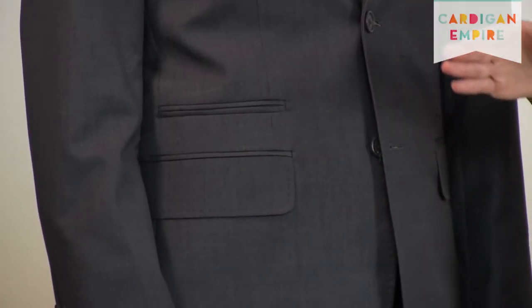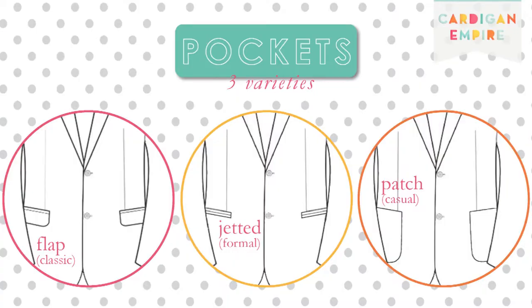Pockets come in three varieties. The flapped pocket is a classic that can take you pretty much everywhere. The jetted style is more of a tuxedo option and slightly more formal. Finally, the rounded pocket is a collegiate style — more playful and scholarly — giving you a more laid-back vibe.